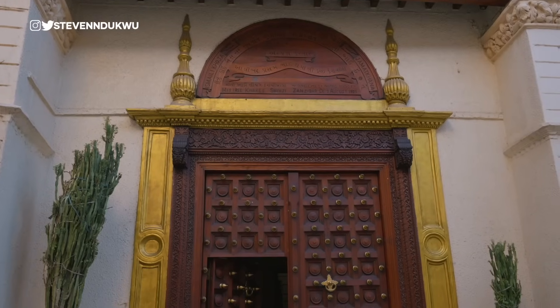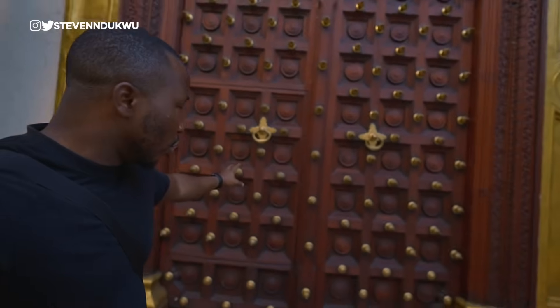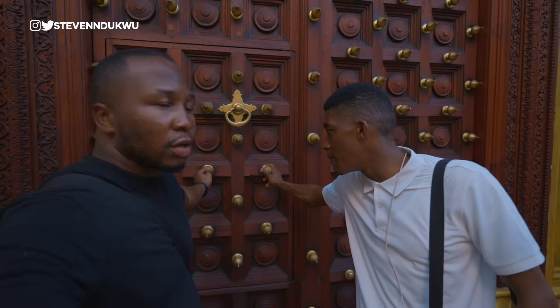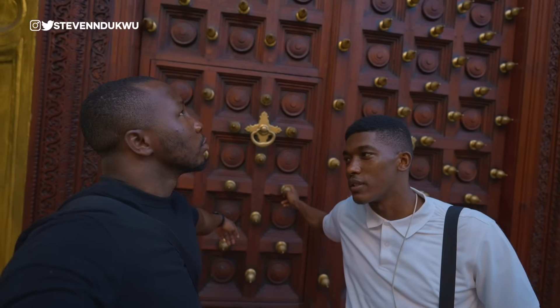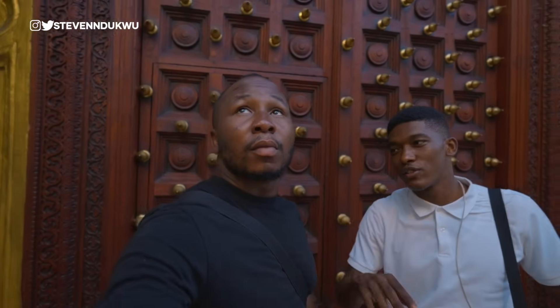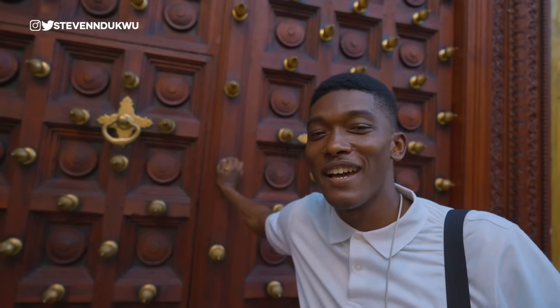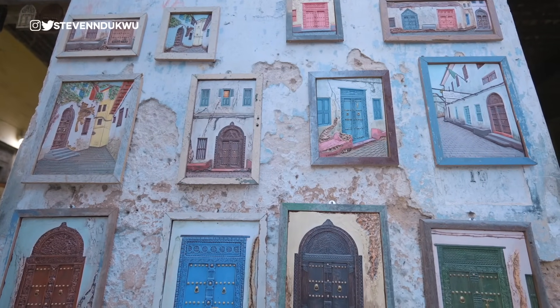These doors are very famous in Zanzibar. Walking around Stone Town, you'll find doors with spikes. Originally in India, these spikes were used as a defense against elephants — people rode elephants to break doors in war, so sharper spikes were used to prevent that. But since Zanzibar has never had elephants, the spikes were introduced here purely as decoration and to symbolize the wealth of the household. That's why you see many doors with spikes in different styles.